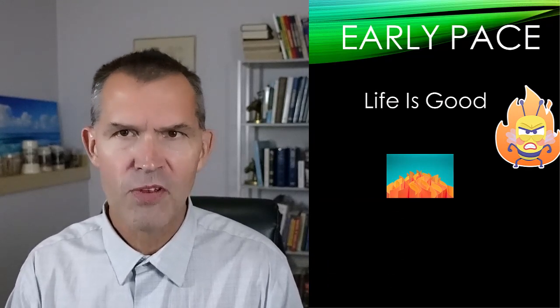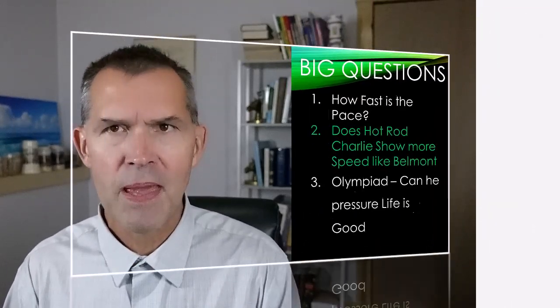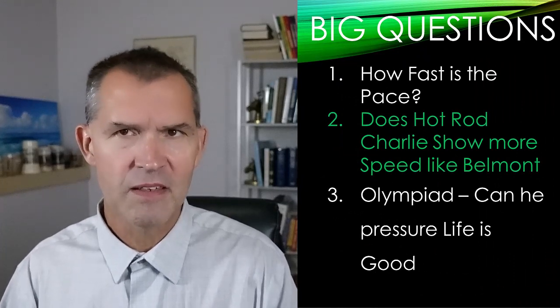I see the pace shaping out like this: Life is Good setting the pace — and I think the pace is going to be a little hot. The pressers are going to be Olympiad and possibly Hot Rod Charlie. The closer is Happy Saver, who would like a strong speed duel to develop for his best chance of winning. He's been running in big races — the Met Mile, the Al Sheba Stakes — and won the Jockey Club Gold Cup a couple of years ago as a three-year-old, defeating older horses.